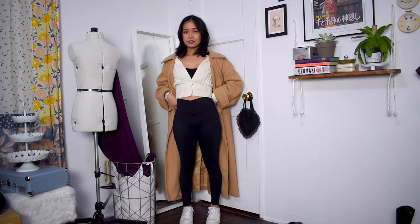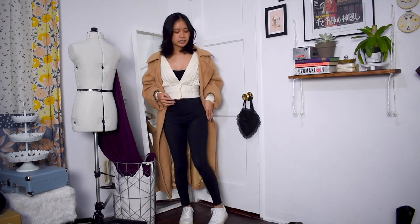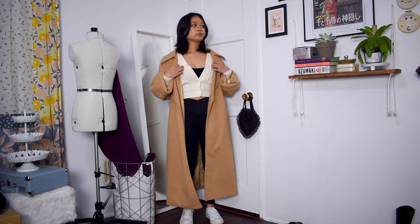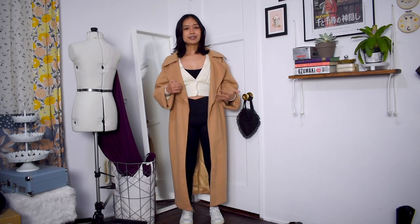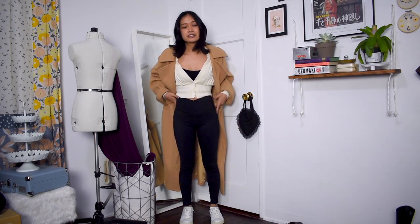Next I styled these crossover leggings again for a dark academia outfit. I paired them with a white cropped cardigan, sleek white sneakers, and threw on a coat which fits that dark academia vibe. Overall this outfit gives off an urban, on-the-go, running errands kind of look — a very casual, loosely academia-inspired outfit that's a very practical everyday look.